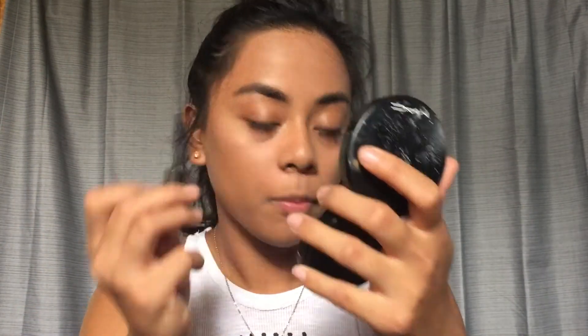The last step is to apply my mascara — this is the Benefit They're Real mascara. That's all I do for the face. For the sake of this video, I'm also going to apply a lip color: the ColourPop Ultra Matte Lip in Lumiere 2.